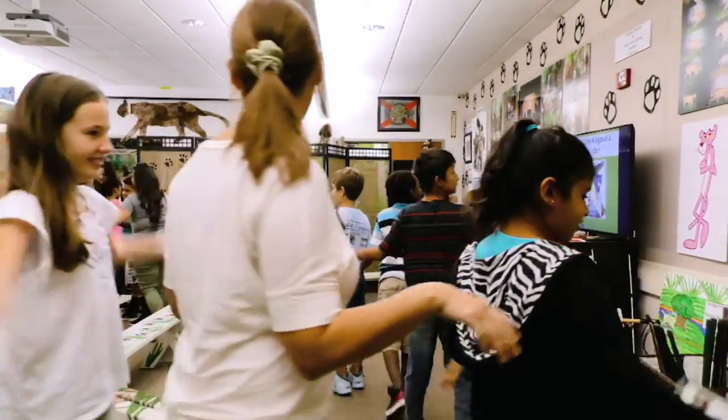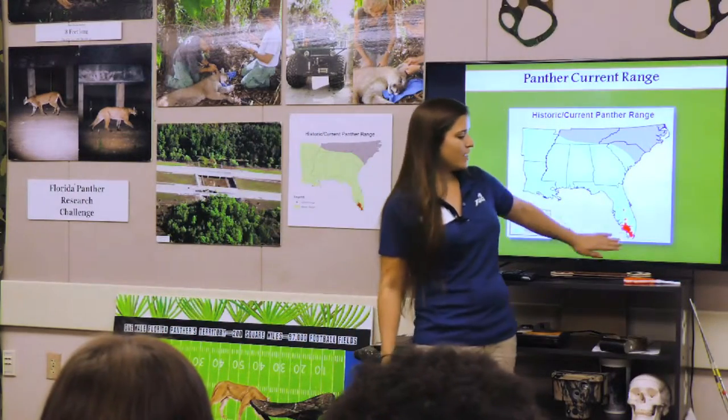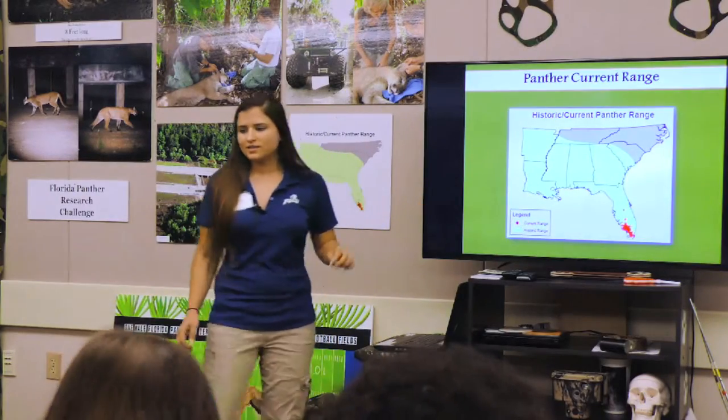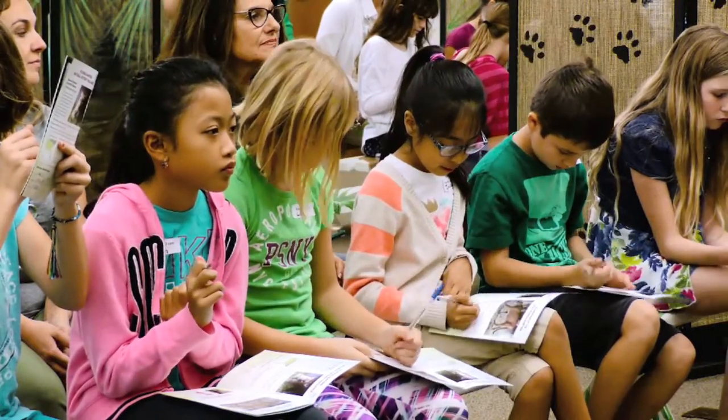Welcome to the Natural History Challenge! How many panthers are left in the whole world? 180. Exactly — all 180 panthers live right here in this red area in South Florida. How many panthers are radio-collared for research? 16. Yes, 16!